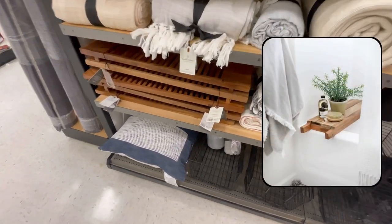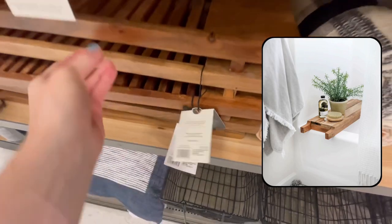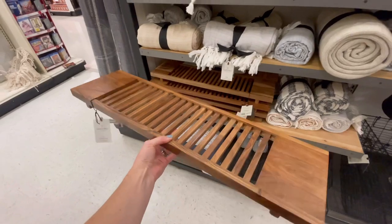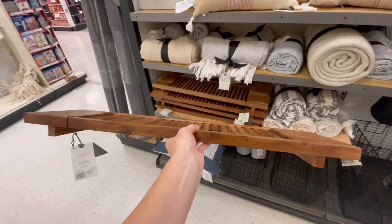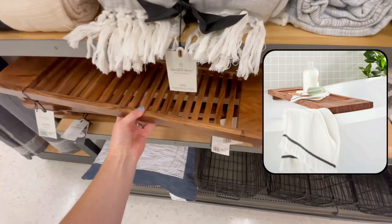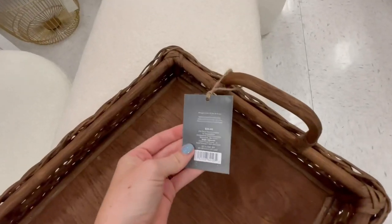I get a lot of questions about where I got my tub tray from — that was a lucky HomeGoods find. But I saw this one at Target and thought of you all because at $28 it's super affordable. I love the slatted wood detail, and this is just an inexpensive piece you can add to your bathroom decor to help it look a lot more designer and spa-like.